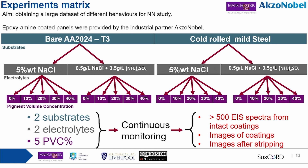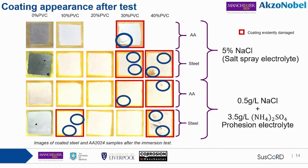We have many variables: two substrates, two electrolytes, and five PVC percentages. The system was continuously monitored, resulting in a large set of EIS spectra along with images of the coatings and images after stripping. After the test, examining the coatings, some specimens — highlighted with a red frame — show visible signs of corrosion: blisters or rust.